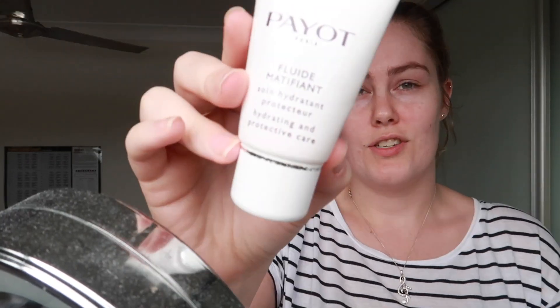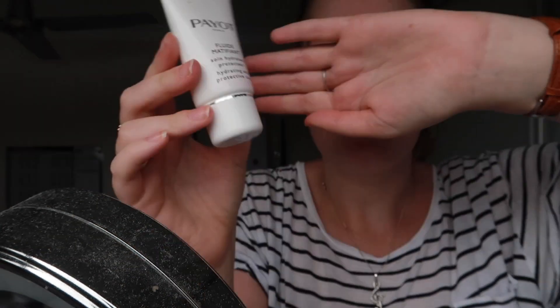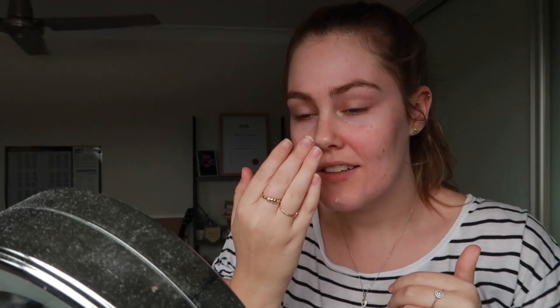This is the same brand, just the moisturizer — it was also recommended to me and it's pretty good. I'm actually running low on it and I tried to look for it online but I couldn't find it — they must have discontinued it or something. So I ended up buying a new moisturizer; I'll show you guys in a second.